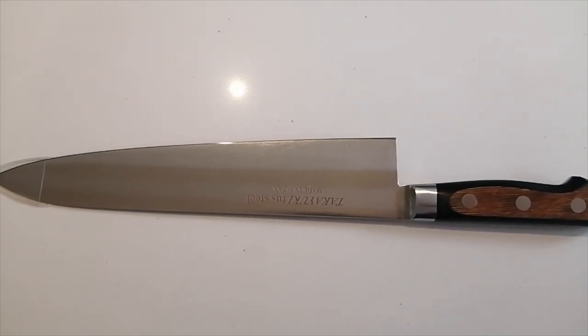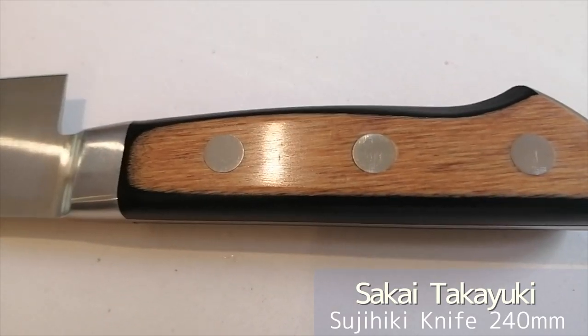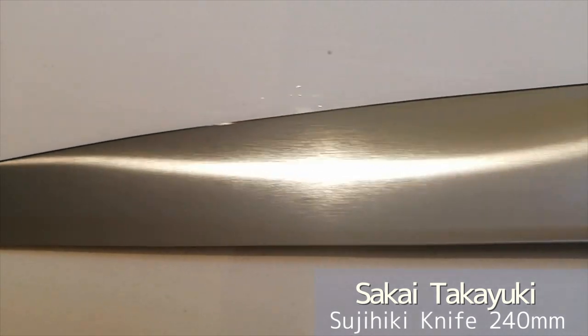Very convenient knife. This is a Sujihiki knife. The brand is Sakai Takayuki. It's used for cutting sushi and sashimi.